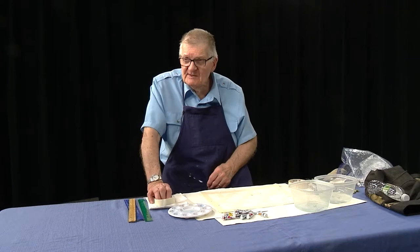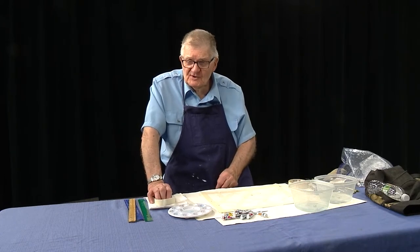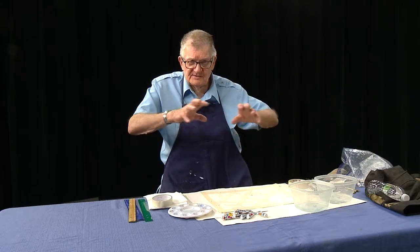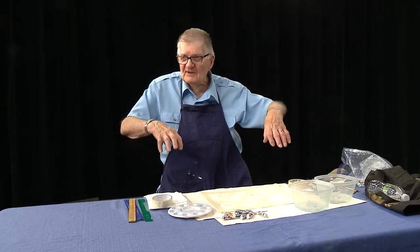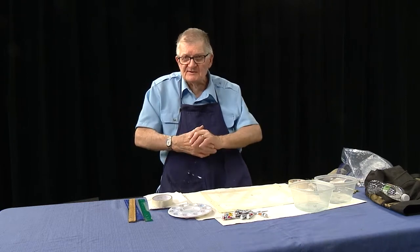Welcome to Watercolor Studio 42. Normally when you're thinking about art, you think about things that are attractive — flowers and beautiful lakes and sunsets and all that type of thing.